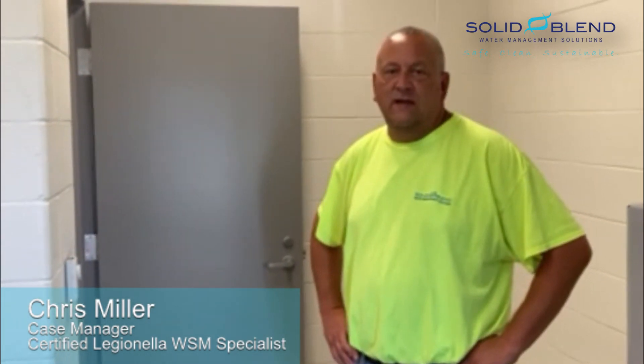Hi, Chris Miller here with Solid Blend. We have a building that through routine maintenance testing, we found Legionella here at group 5 in the building.